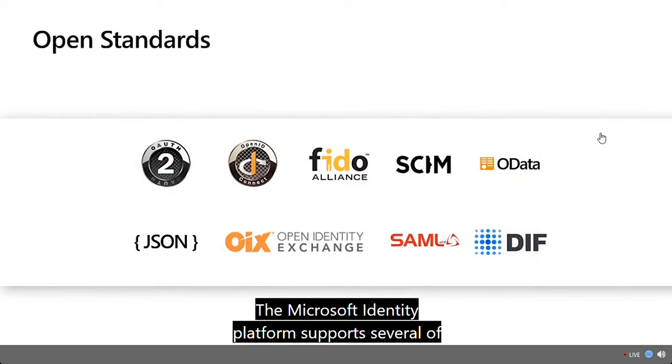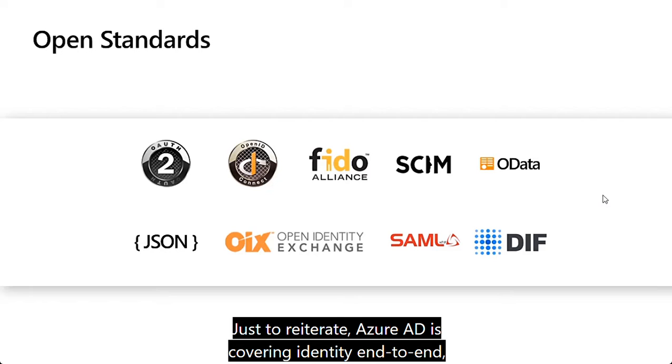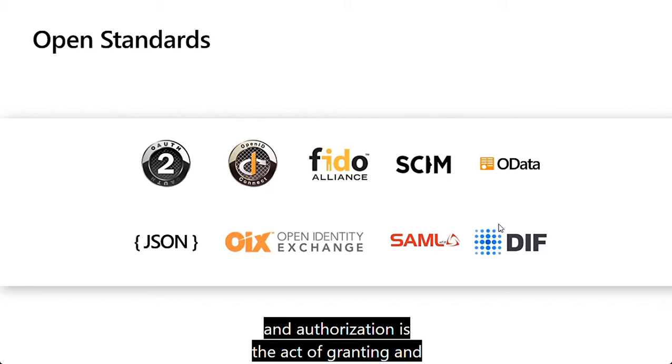The Microsoft Identity Platform supports several of the most widely used authentication and authorization protocols. Azure AD covers identity end-to-end, both authentication and authorization, and there is a difference between the two. Authentication is the process of proving you are who you say you are, and authorization is the act of granting an authenticated party permission to do something — it specifies what data you're allowed to access and what you can do with that data.